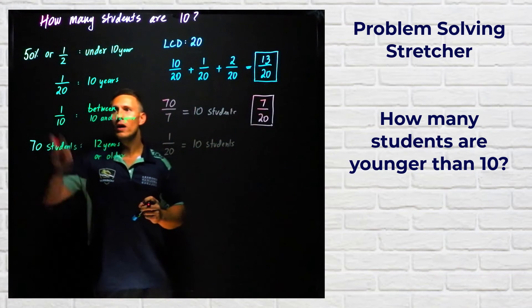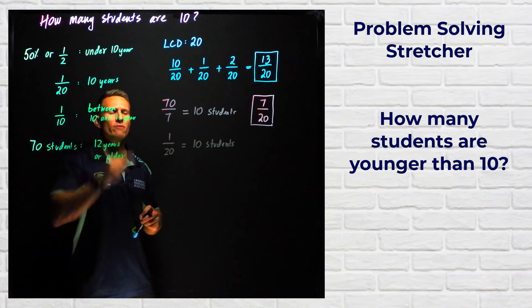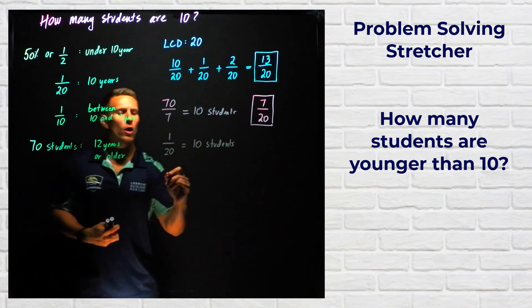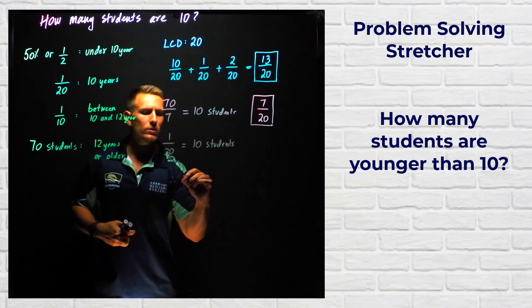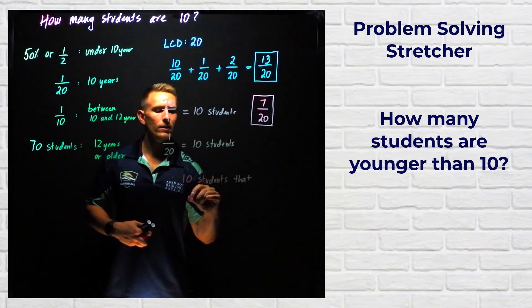So 1/20th is equal to 10 students. We know that 1/20th of the school's student population are 10 years old. Since 1/20th equals 10 students, we can conclude that there are 10 students who are 10 years old.